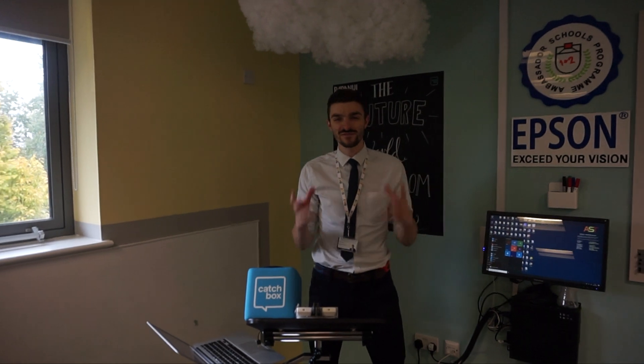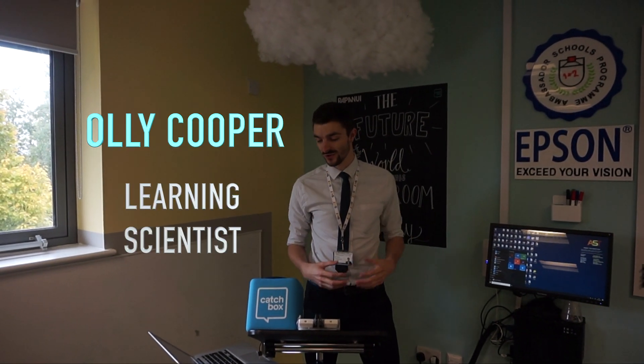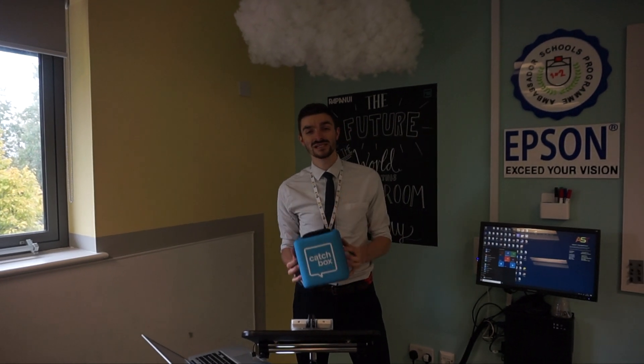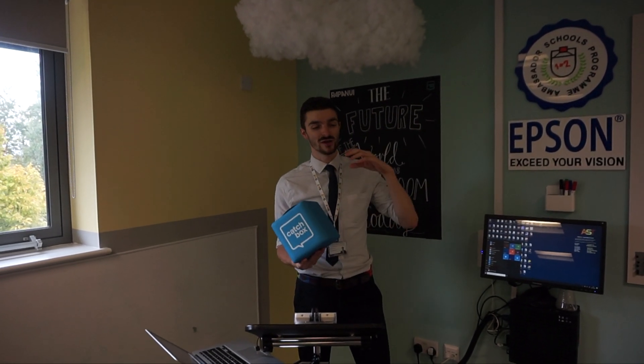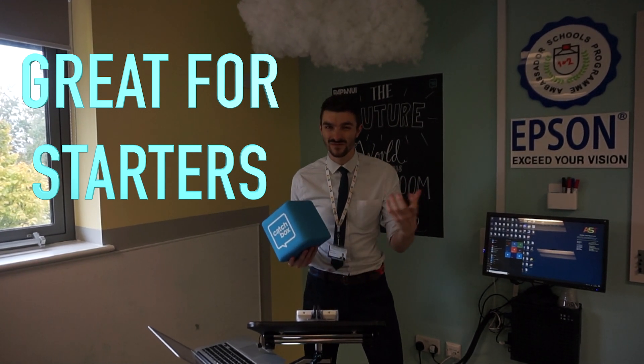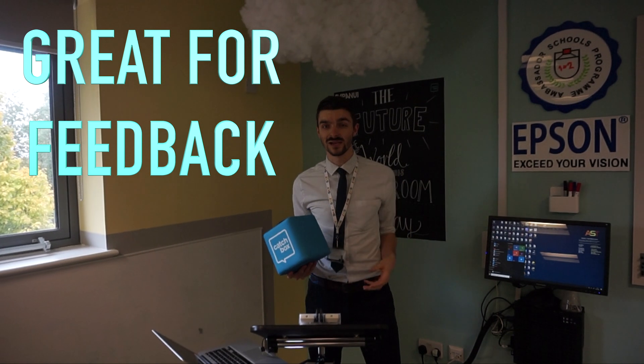I was asked about what is my favourite piece of kit here in the Future Classroom and quite honestly I adore the Catchbox. The reason that I love it so much is it's amazing for question answering, which serves as a great starter to a lesson but also a plenary as well, if you want to get good feedback and build on the ideas they've learned in the lesson.